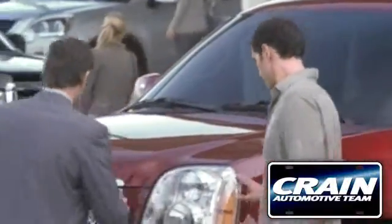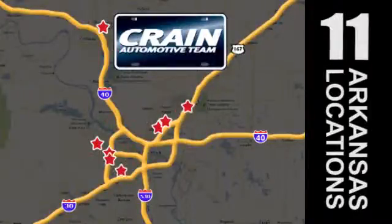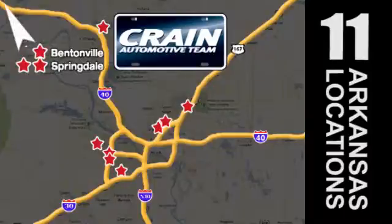Visit us anytime at craneteam.com. The crane team's got them! Craneteam.com.